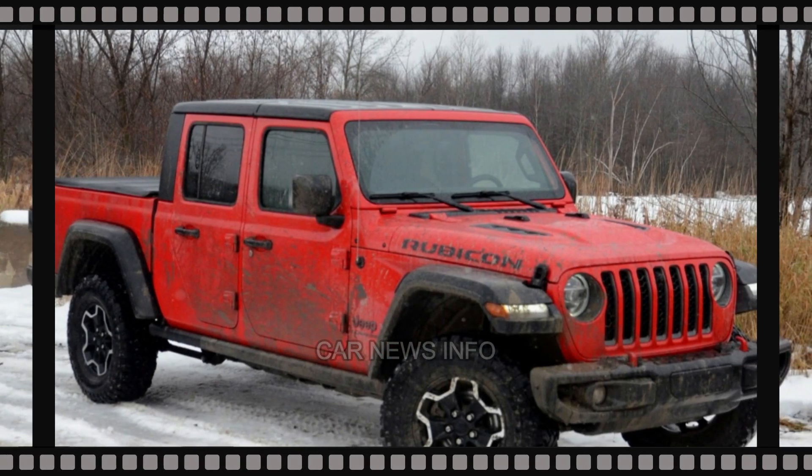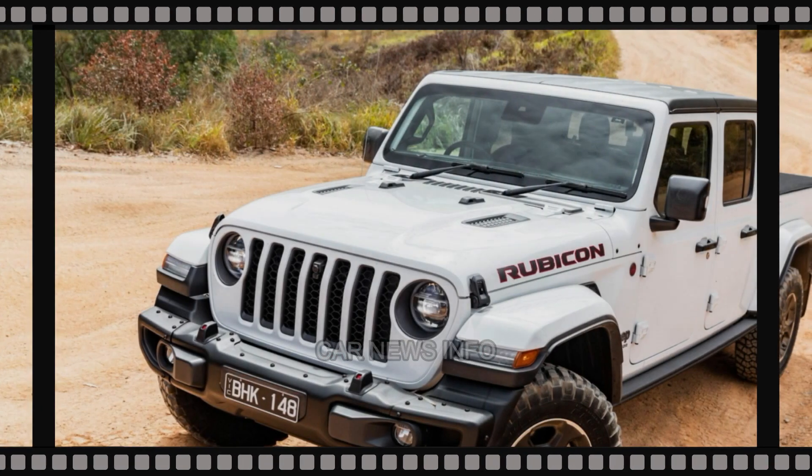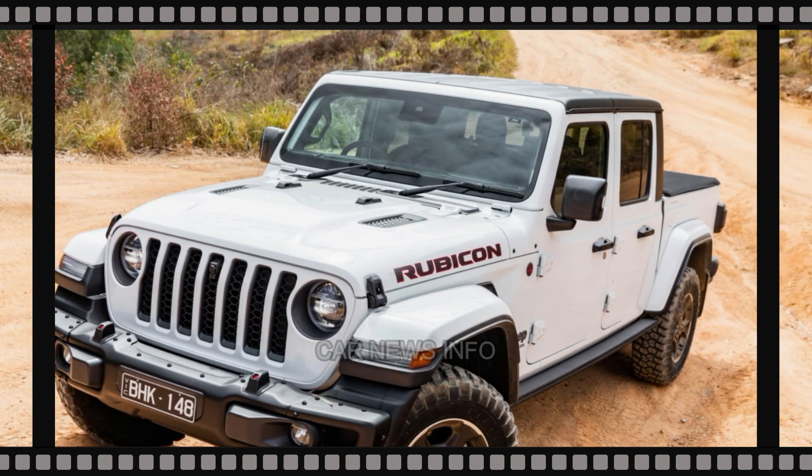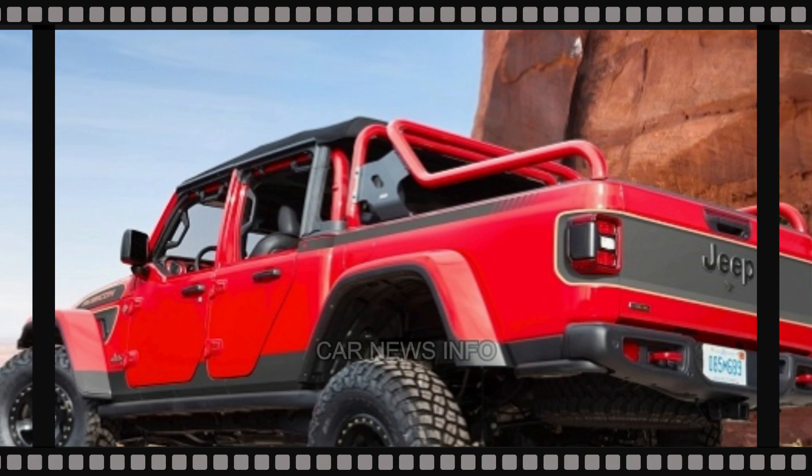Alongside the visible changes, the 2024 Gladiator is also expected to receive notable tech upgrades, with the latest Uconnect 5 software likely to be integrated. Furthermore, the popular trails off-road guide, found in the 2024 Wrangler, might also be added to the Gladiator's features.